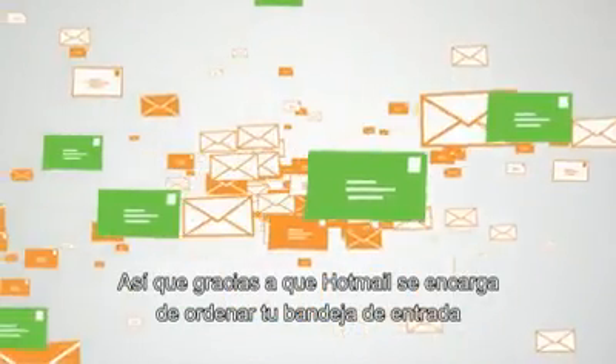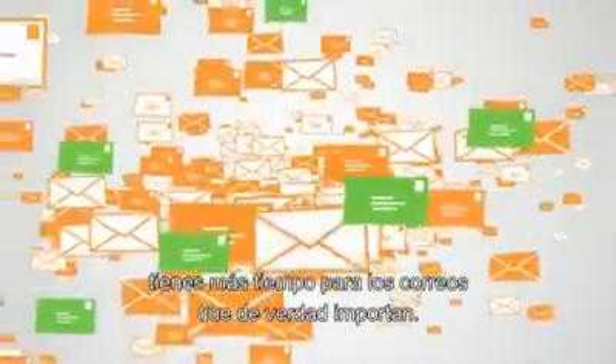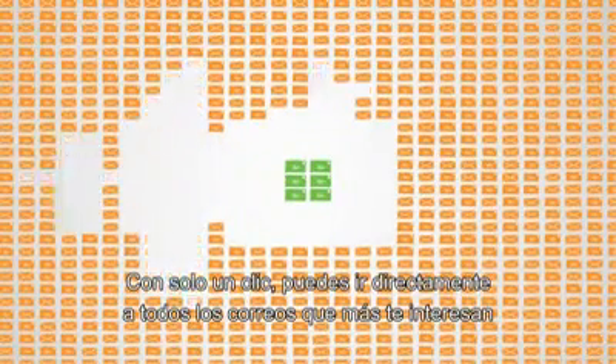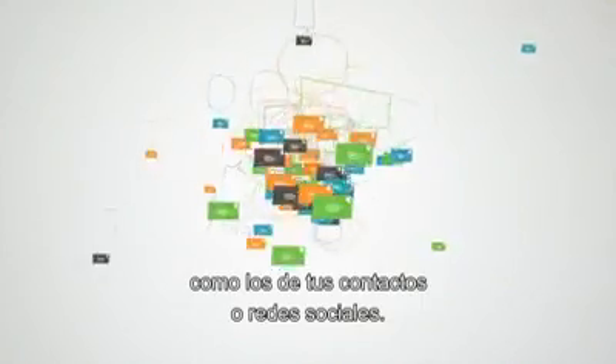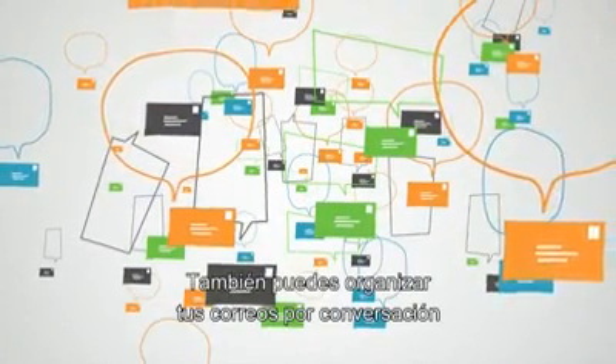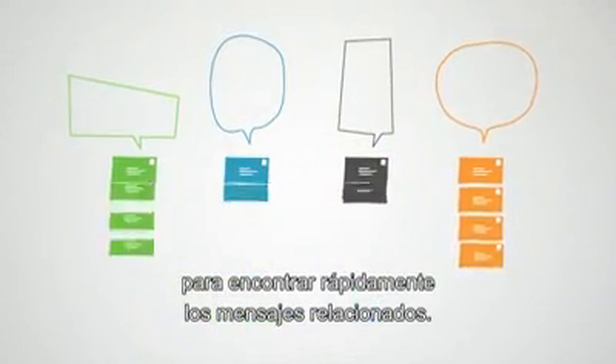So with Hotmail taking the clutter out of her inbox, she has more time to get back to all the things she does with her email. With just one click, she can zero in on all the emails she cares about most, like those from her contacts or social networks. She can also arrange her emails by conversation to quickly find related messages.